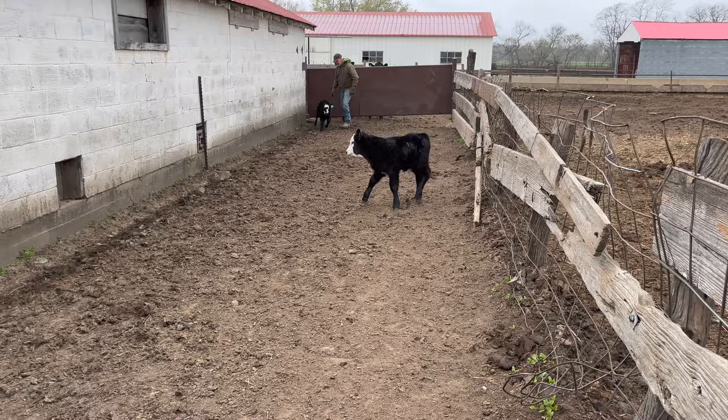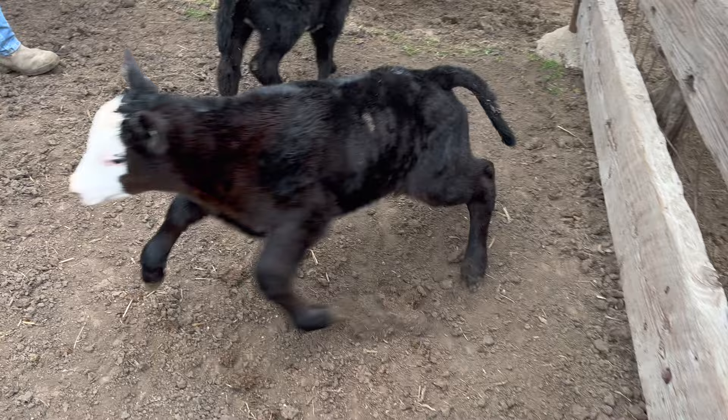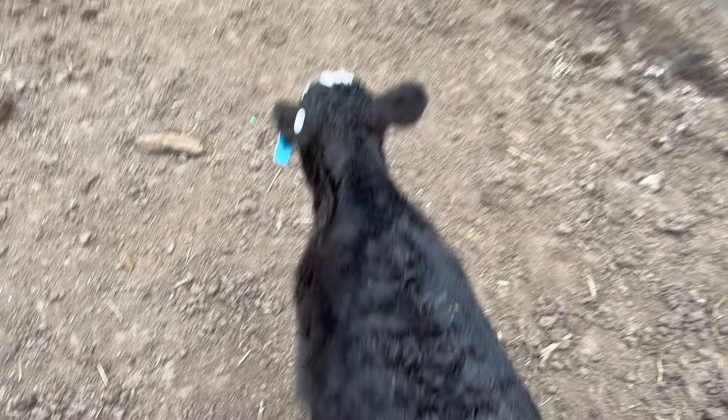We tagged two more calves — tag number 49 and number 32. Their moms are right on the other side of this fence. He's trying to squirm away, but he's just fine. That one's a heifer and the one up there is a bull.